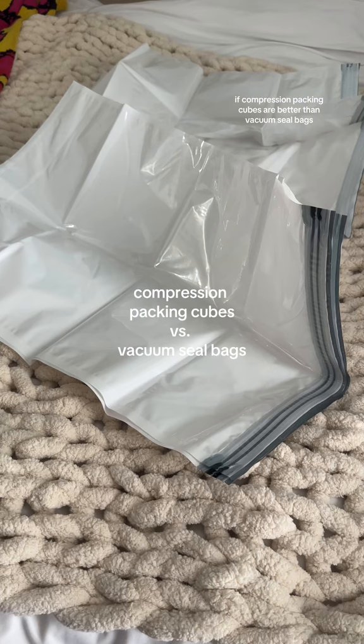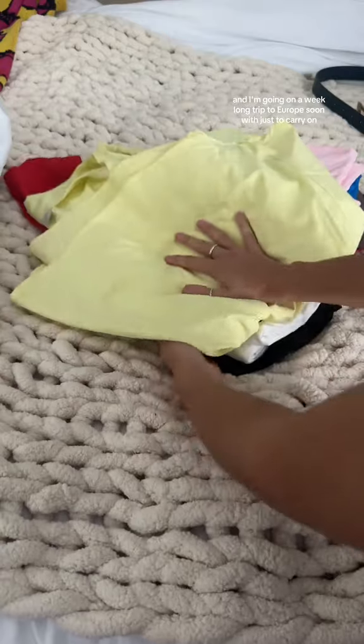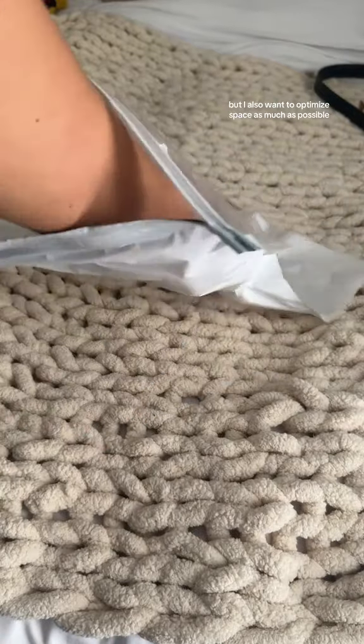I was trying to figure out if compression packing cubes are better than vacuum seal bags. I've seen them all over TikTok and I'm going on a week-long trip to Europe soon with just a carry-on. I have a ton of clothes I want to pack, but I also want to optimize space as much as possible.